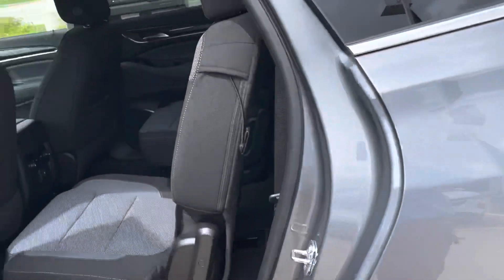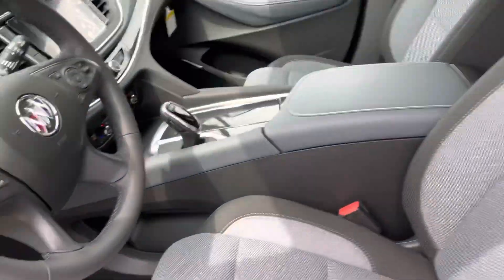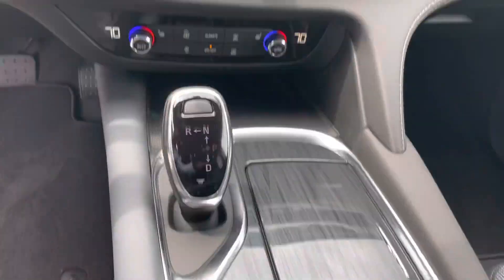It has second row bucket seats, heated front seats, remote start, and a touchscreen interface.